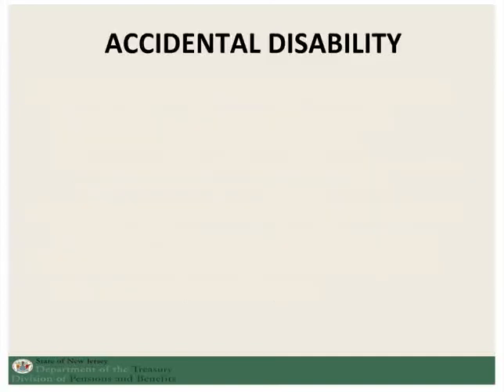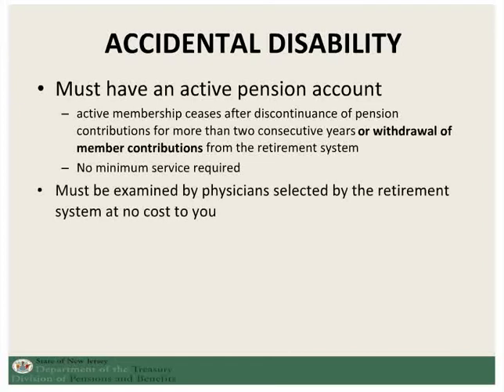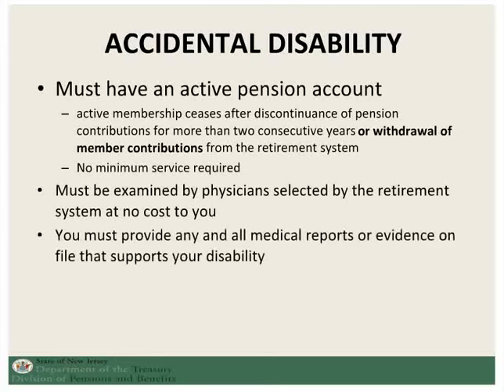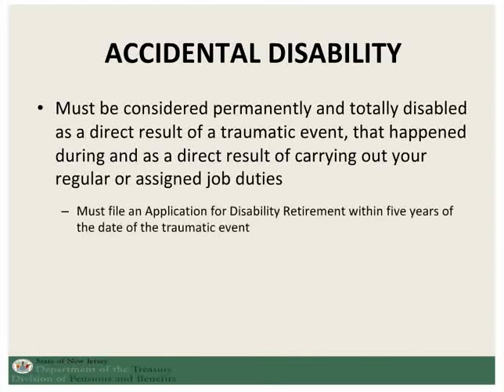The second kind of disability retirement is an accidental disability. Once again, you must have an active pension account and you must provide any and all medical reports that support your disability. In this case, you will be required to go for an independent medical examination at no cost to you. The qualifications for accidental disability are fairly specific. You must be considered permanently and totally disabled as a direct result of a traumatic event that happened during and as a result of carrying out your regular or assigned job duties. In addition, you have to file within five years of the date of that traumatic event in order to be considered.